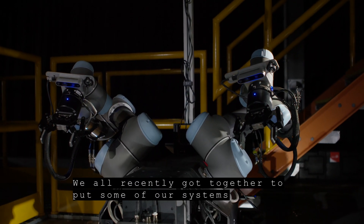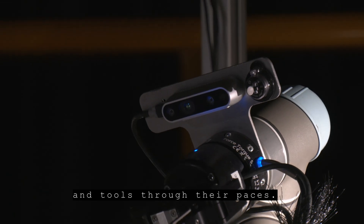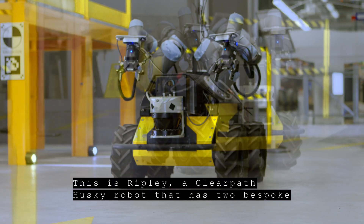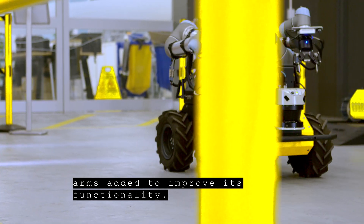We all recently got together and put some of our systems and tools through their paces. This is Ripley, a ClearPath Husky robot that has two bespoke arms added to improve its functionality.